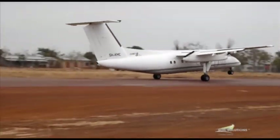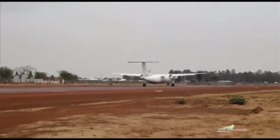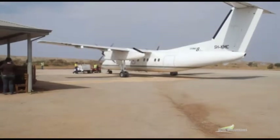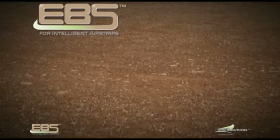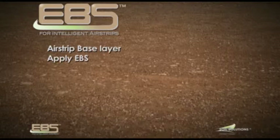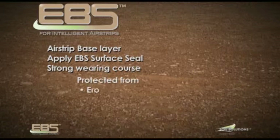With an EBS surface sealed runway, you'll no longer require the expensive Kevlar airstrip kits that result in significantly higher operating and fuel costs. Using EBS to stabilize the airstrip base layer, then applying an EBS surface seal will ensure a strong wearing course protected from erosion, rutting and will allow for a dust-free landing.